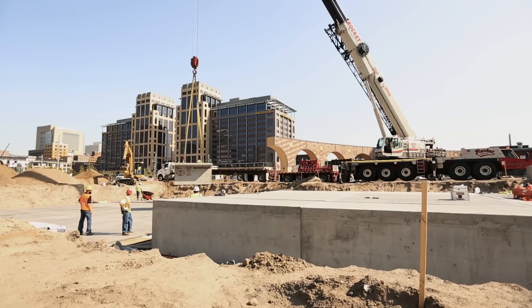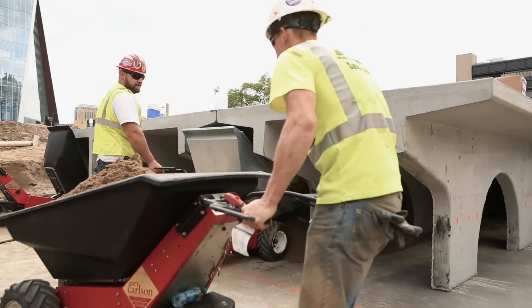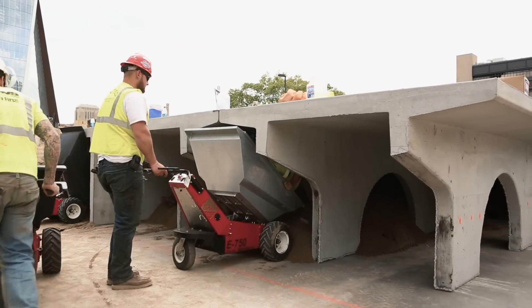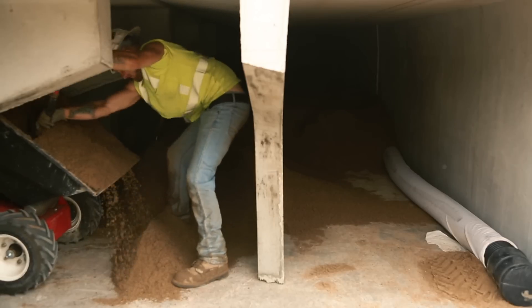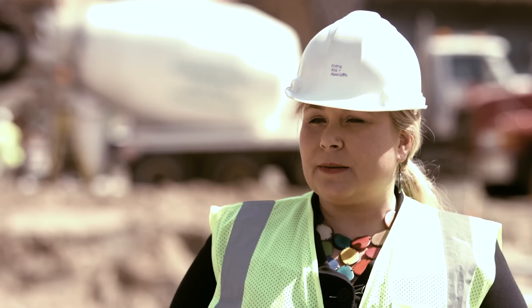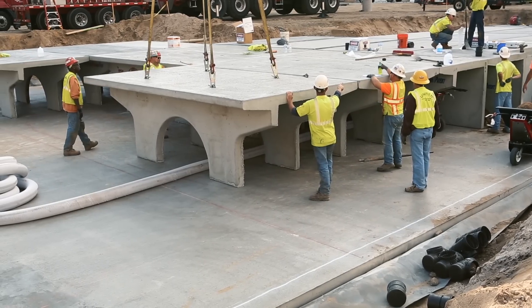We were able to maximize the filtration surface area required in about the smallest footprint possible. During a storm event, the stormwater is captured in area drains and trench drains surrounding this site. It drains to the storm trap system, filters through the sand section. We have 24 inches of sand in the bottom, and there's drain tile at the bottom. It filters through the drain tile and drains to the city storm sewer.